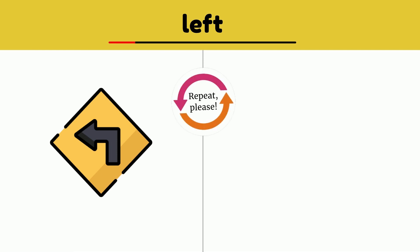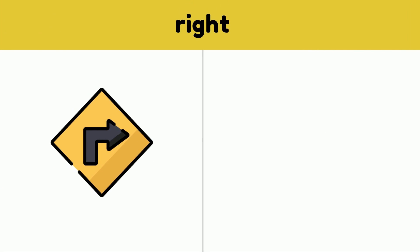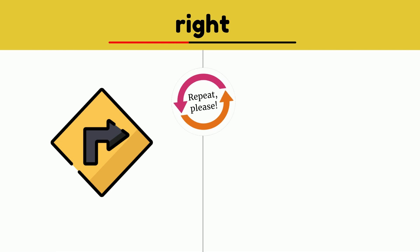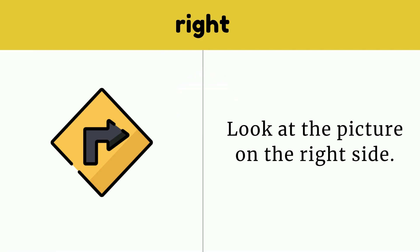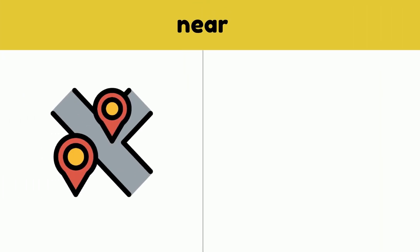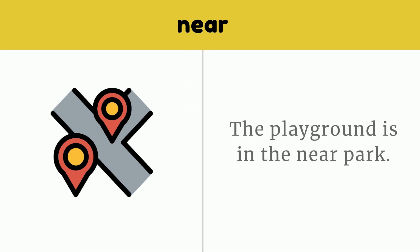Left. Look at the picture on the left side. Left. Right. Look at the picture on the right side. Right. Near. The playground is in the near park. Near.